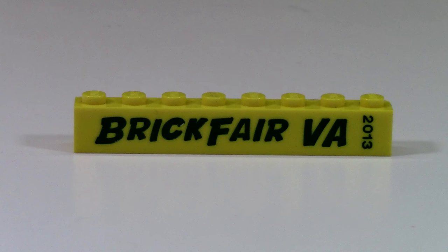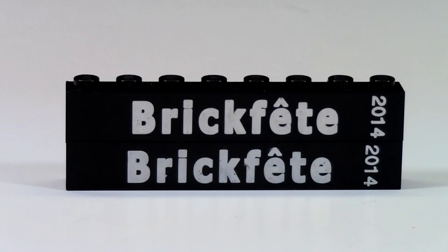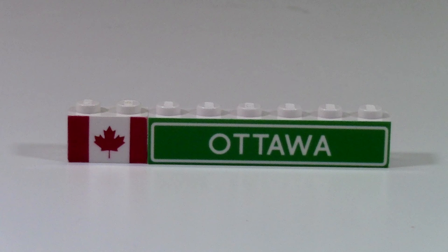Down here I have the BrickFair Virginia 2013 brick. I also have the BrickFair 2014 one, and I actually have two of those because I went to BrickFair 2014 Toronto and BrickFair 2014 Ottawa. As you can see on this level, I have the Canadian flag as well as the Ottawa brick.